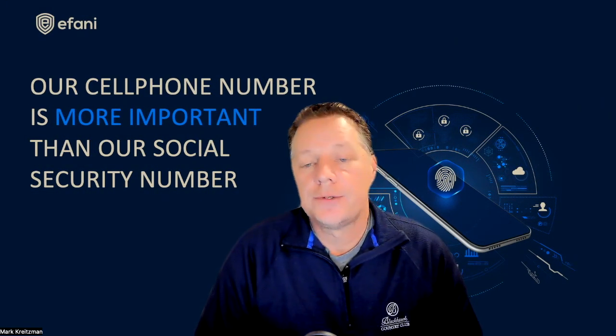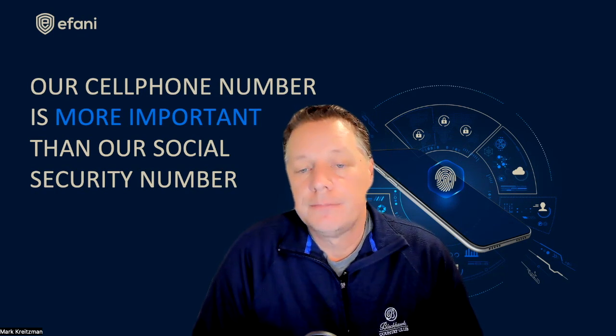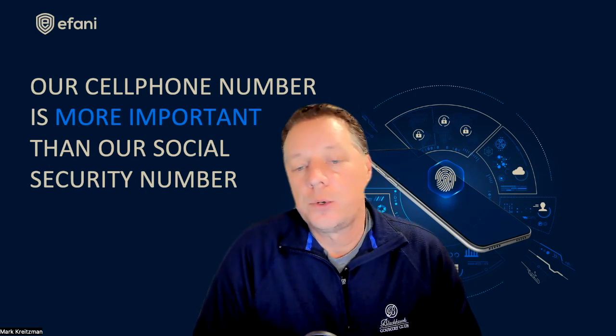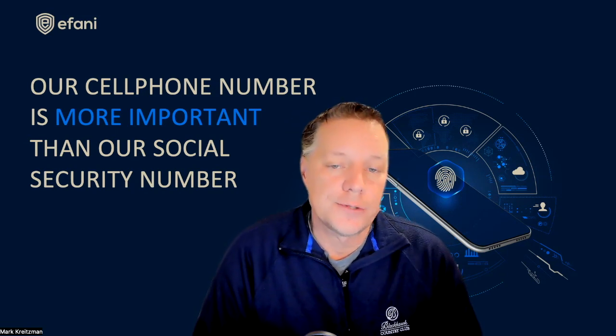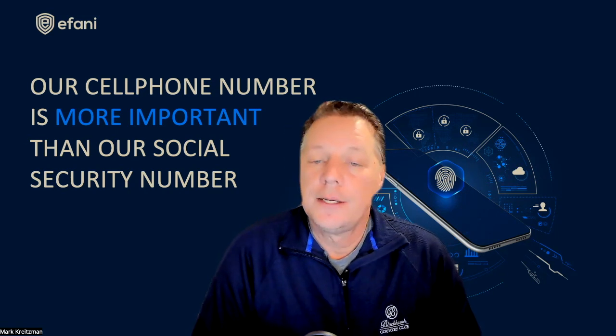For those who want standard cellular voice, SMS, and data, Afani offers a basic plan called SAFE. SAFE gives you the choice of top mobile operators in the U.S. We lock out the operators' employees, their stores, and third parties from having any access to your account. Your personal information is removed from the carrier account, and Afani becomes your 24/7 support with 11 layers of verification that includes both technical and manual steps that other carriers simply cannot provide.